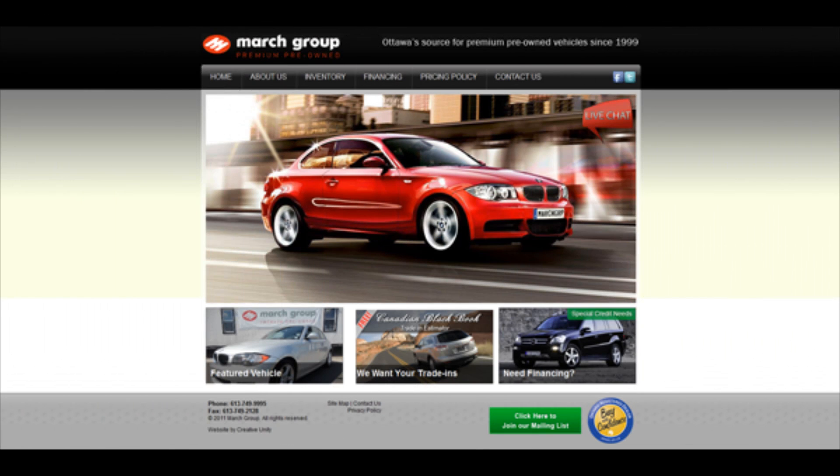March Group — it's all about the cars. Trades welcome, aggressive financing solutions available, buy or lease, and we'll arrange delivery anywhere in Canada. Please give us a call at 613-749-9995 or visit our website at marchgroup.ca.